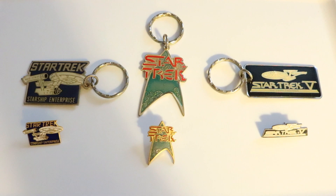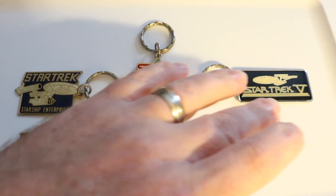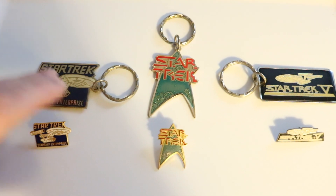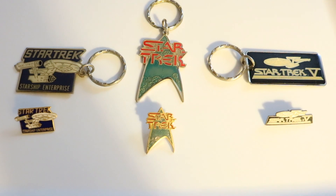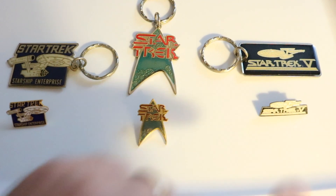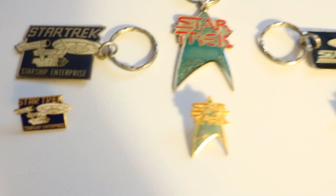Specifically the keychains here that I had when I was younger. I had three keychains — three Star Trek keychains: this Star Trek V, this Star Trek 25th Anniversary one, and this Star Trek Original Series Enterprise one. And the thing about these is that they had matching lapel pins, which I got at Suncoast Pictures in the Granite Run Mall.